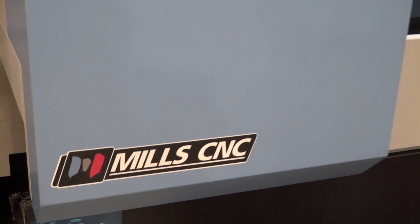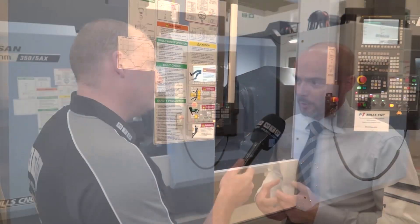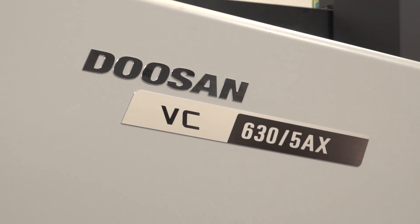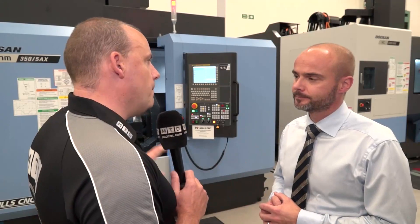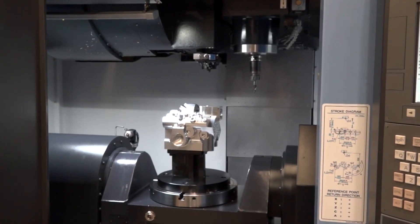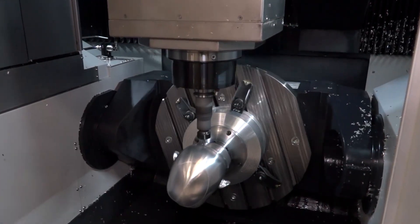5-axis is a big market. From a machining center point of view, we've got two machines: the DNM 355AX, which is a 4-plus-1, and the VC630, which is a simultaneous 5-axis 630 pallet machine. The 355AX has a 350 pallet, and as you can see from the component on the table, it has quite a large working envelope — we're actually machining an aerospace actuator block there. On the 630 machine, it's a 630 pallet with a 730 swing.